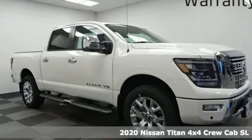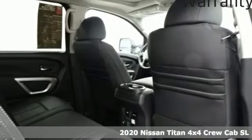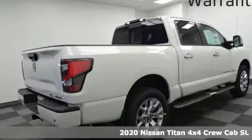Here's a new 2020 Nissan Titan. For industry. For the worksite. For every duty. For every day. This is the Titan.